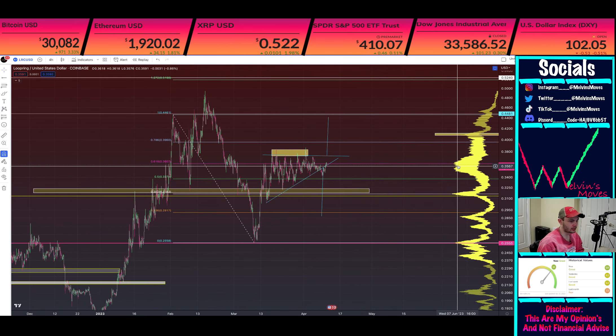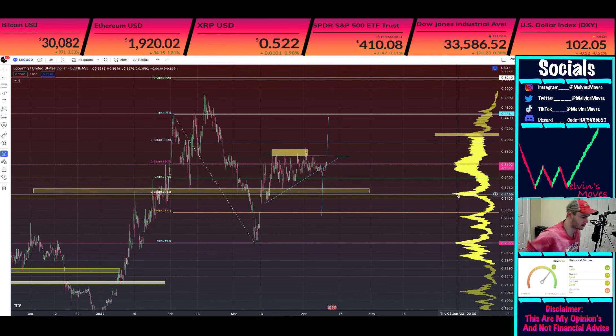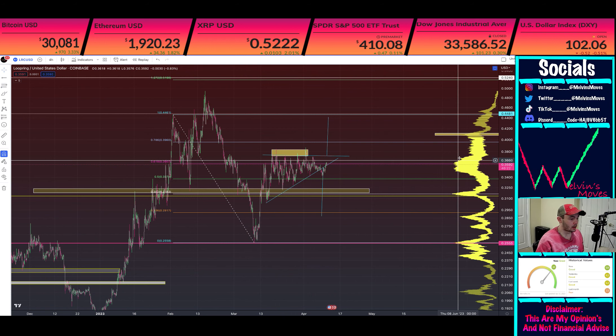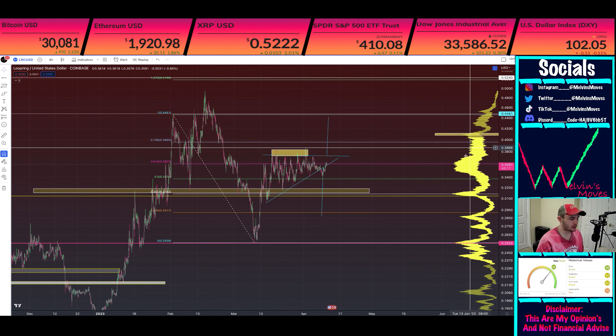Volume profile — currently right now we are in the heat of selling pressure right here. The next high selling pressure is actually coming back down to the 0.382 at 31 cents 63. And you can see pretty much a big dip from about 34 cents 50 all the way down to about 32 cents flat. Otherwise, getting past 37 cents 22, there's significantly less selling pressure than at least where we are right now.